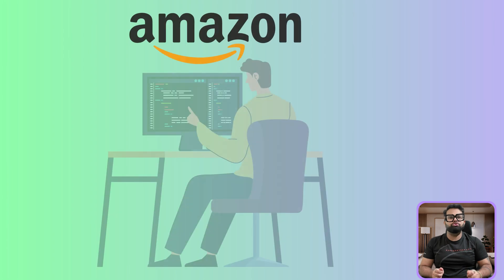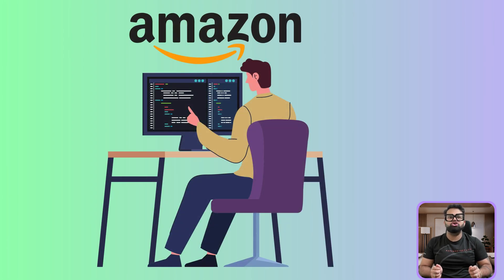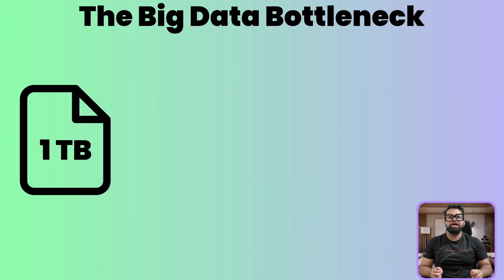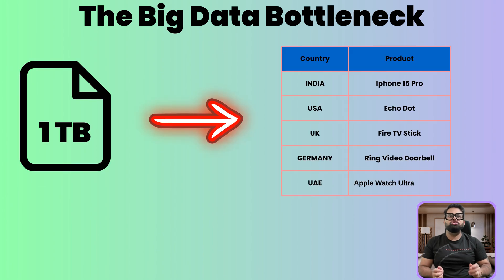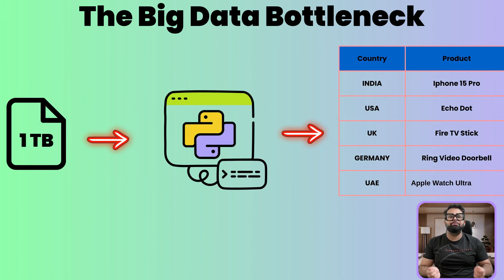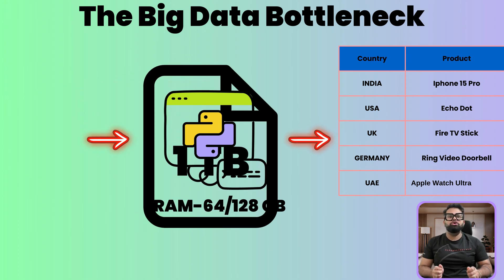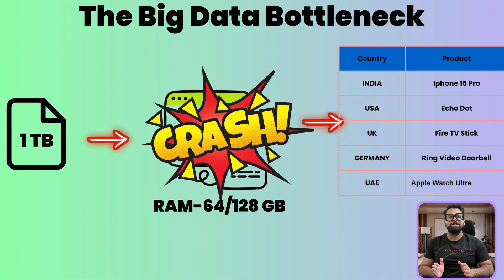Let's put ourselves in the shoes of an Amazon engineer. Imagine it's the day before Prime Day and you have been given a massive 1TB file of last year's sales data. The task is to find the top selling product in each country to help predict server load. You decide to write a Python application to do this on a server. The very first problem you will hit is memory — your server might have 64 or 128GB of RAM, but the data is 1000GB. When your application tries to load that file, it won't fit in your server's memory.